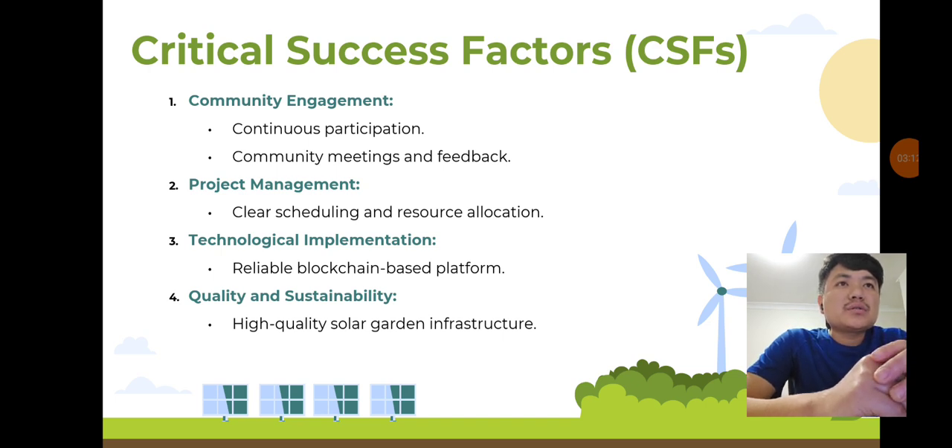Critical success factors: success hinges on community engagement, effective project management, and technological implementation. We will ensure continuous participation, clear scheduling, and reliable blockchain technology. High-quality solar infrastructure and financial management are also crucial for meeting our goals and ensuring sustainability.